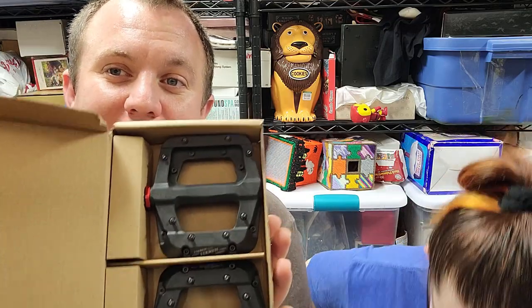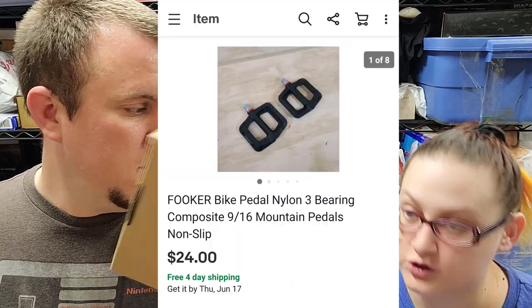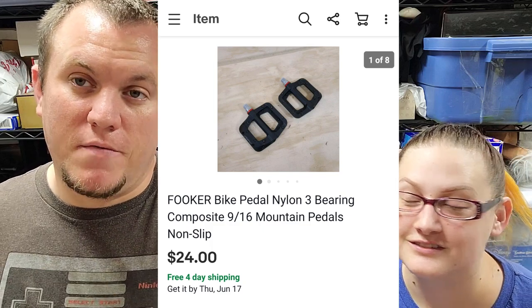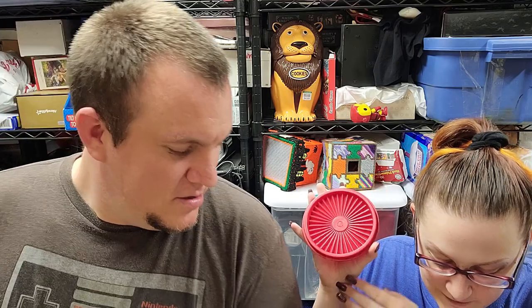Some bike pedals — brand new, got two sets for five bucks at a garage sale. This set sold via best offer. The buyer pointed out they were listed on Amazon for $27, same as my eBay price, and asked for a couple bucks off. I said I'm in a good mood — gave them for $24 and he took them.